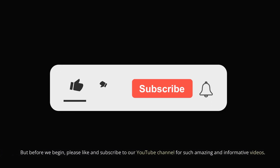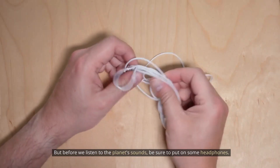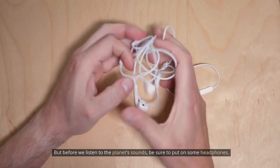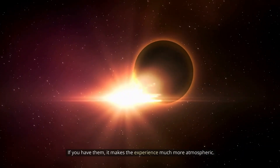Before we begin, please like and subscribe to our YouTube channel for such amazing and informative videos. But before we listen to the planet's sounds, be sure to put on some headphones if you have them — it makes the experience much more atmospheric.